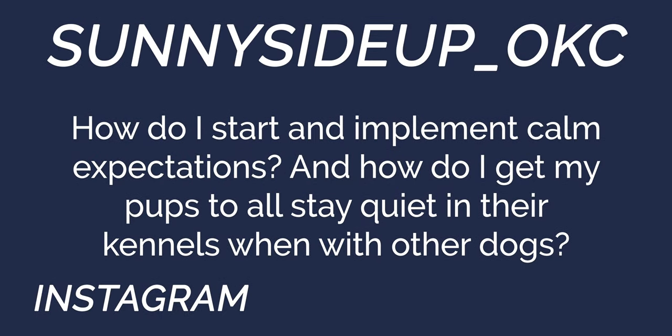Sunnyside Up OKC asks: how do I start and implement calm expectations? We like to say calm hands make a calm dog — interacting with your puppy or dog calmly makes them think they don't have to act like a wild hooligan to get your attention and affection. If they're sitting or standing and not jumping, interact with them calmly. Dogs feed off your energy really easily, so if you get all wild and excited with them, that's what they're going to do. Think about it when you go to the vet and all the vet techs act like idiots — your dog also acts like an idiot. Interacting calmly helps start implementing calm expectations.